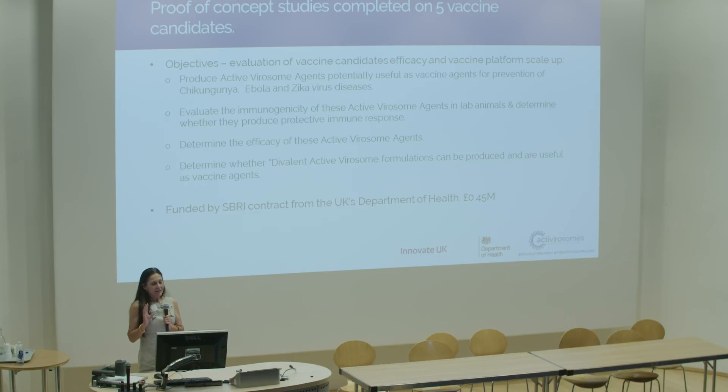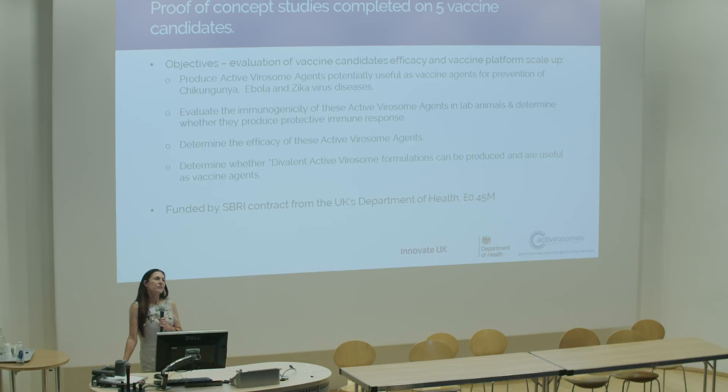The proof of concept study we did was to demonstrate the platform for the Department of Health here in the UK. We were able to evaluate the immunogenicity of the candidates and demonstrate that they produced an immune response — and they did. We determined their efficacy and looked at a couple of ways of producing divalent vaccine formulations. We constructed seven vaccine candidates in the course of a year and did all that testing, and it cost 0.45 million pounds. That really demonstrates the efficiency, the flexible responsiveness to vaccine production, and the great value for money.